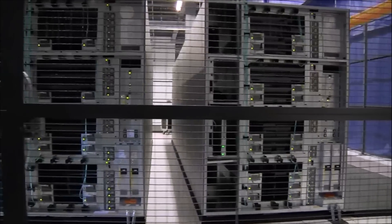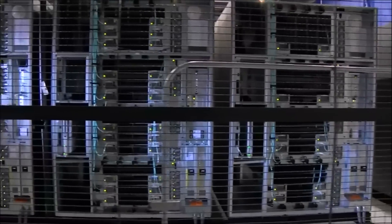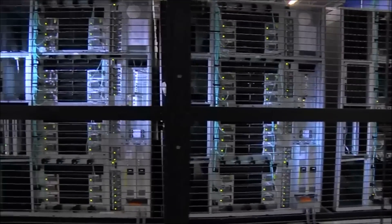Google maintains an extra backup of the data in the data center that is stored on tapes, shown here. This provides a level of redundancy to help safeguard its customers' data.